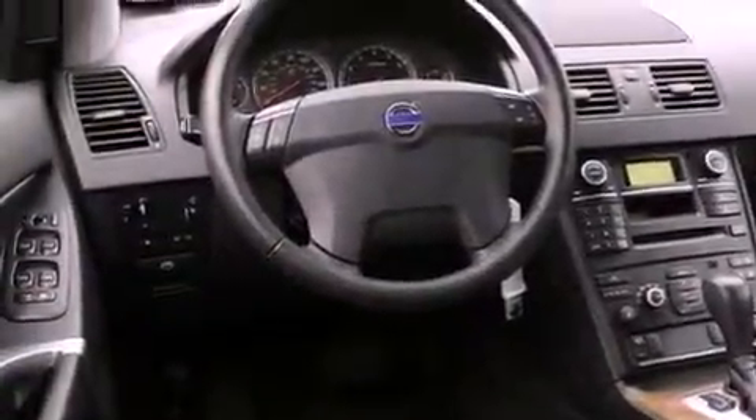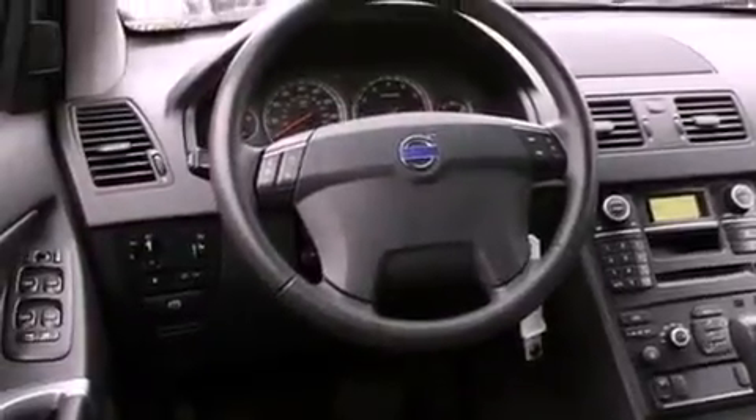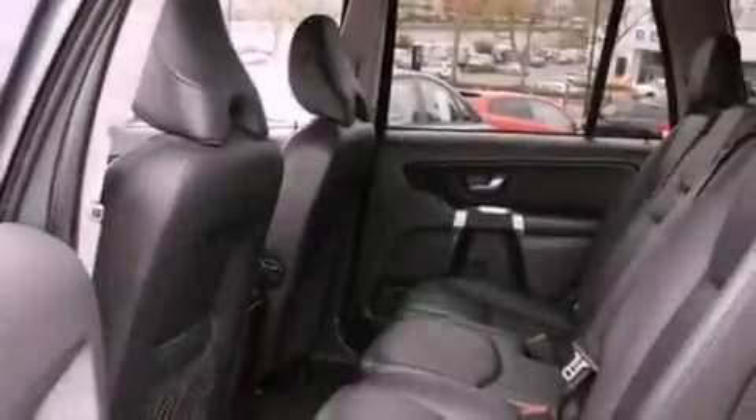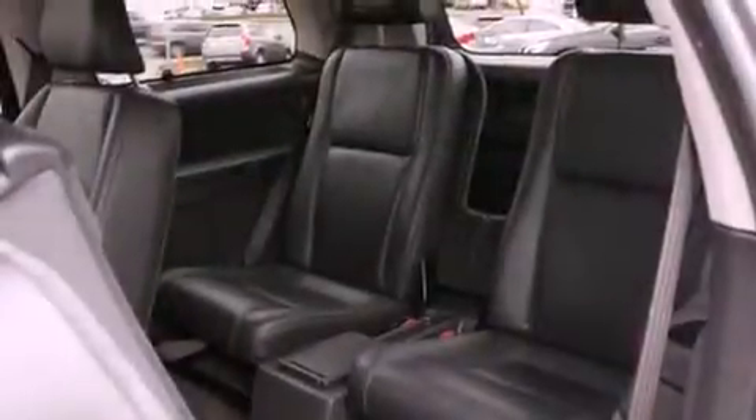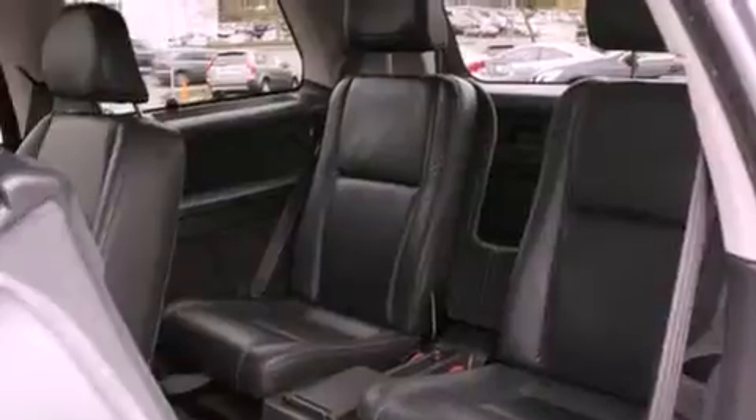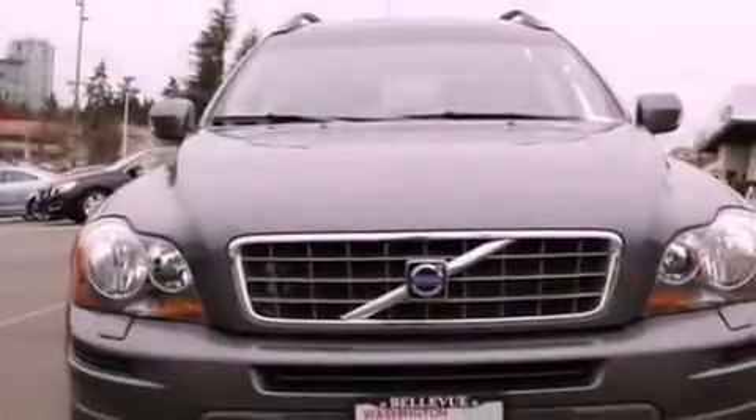All of the following features are included: a sunroof, heated seats, alloy wheels, an MP3 CD changer, a leather-wrapped steering wheel, fog lamps, a traction control system, an anti-lock braking system, and memory settings for the driver's seat positions so you can recall your favorite position with the push of one button.